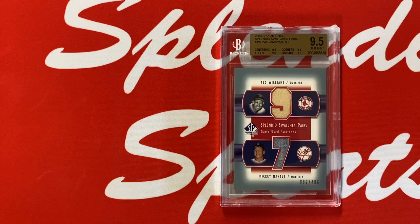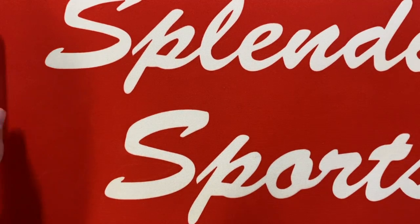Next card: 2003 SP Authentic Splendid Swatches — game-worn pants from Ted Williams and Mickey Mantle, two 500 Home Run Club members on one card. The card is numbered to 406 and this is a BGS Gem Mint 9.5. Game-used stuff I'll take all day long if I can find it of either of these guys, but when you can get them both on the same card, I'm all in.